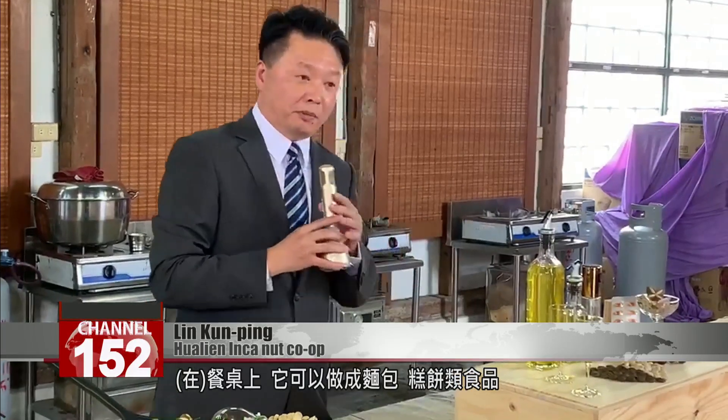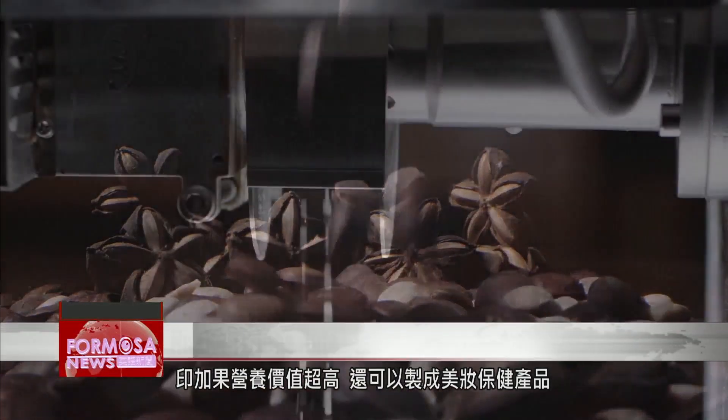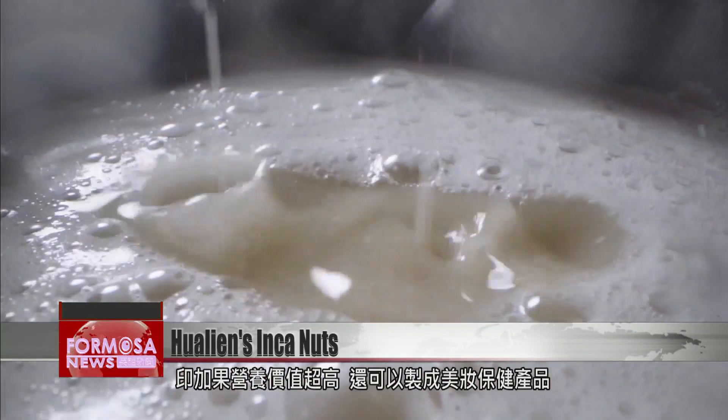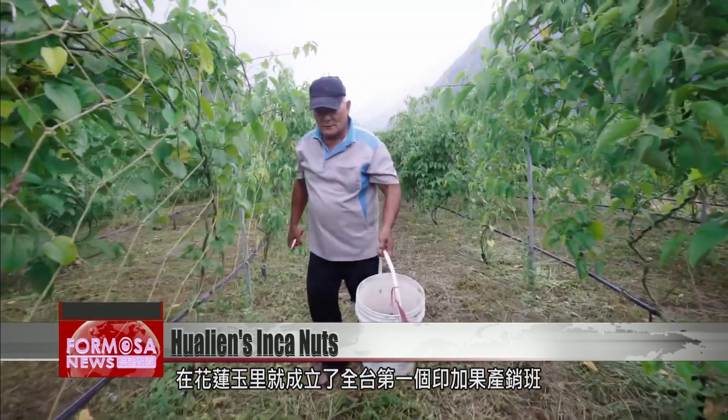You can use it in dishes like bread and pastries, and it can also be added to salads. Inca Nuts have a high nutrient content and can also be used to make beauty products. Hualien's Yuli Township is the location of Taiwan's first Inca Nut co-op.